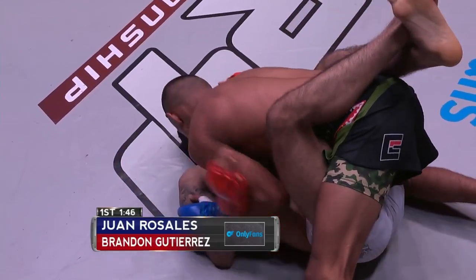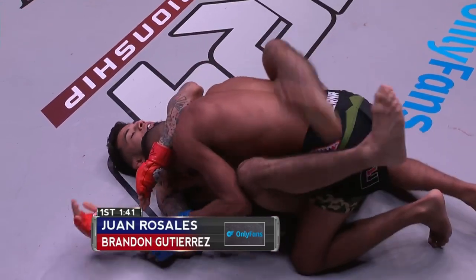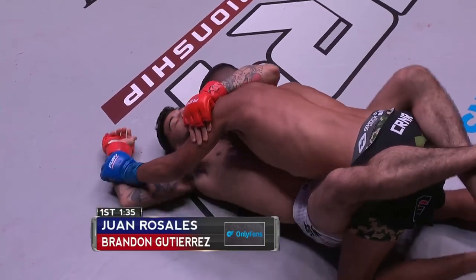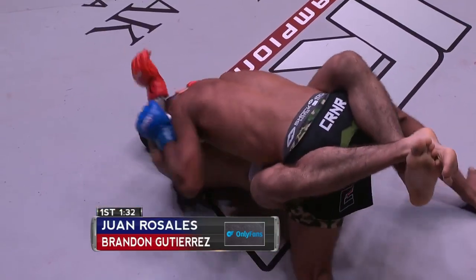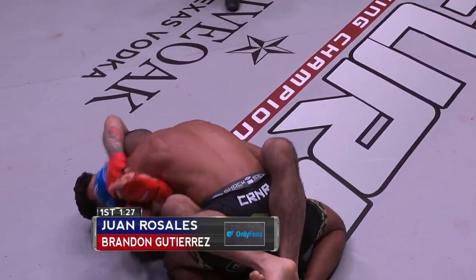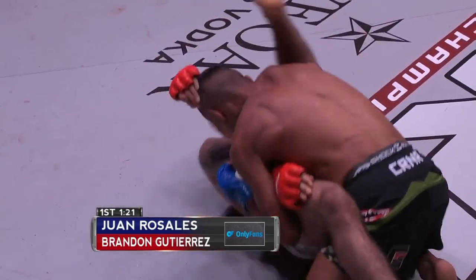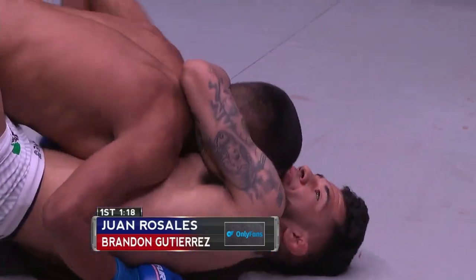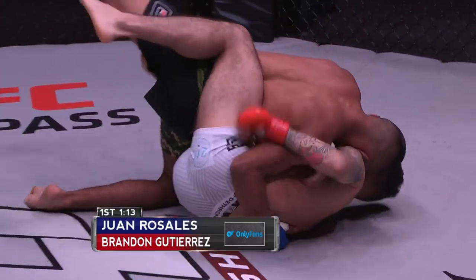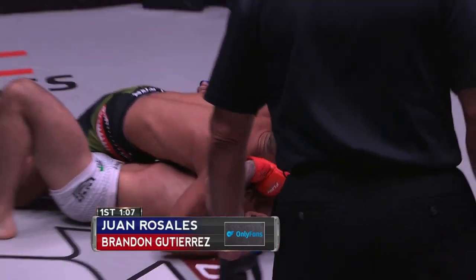Looking at these guys, they're both dry — especially with Rosales on top. That makes for a lot easier control time and pins and underhooks, and those submissions very early on. We've got about a minute and a half left here in the first round. Those submissions are going to be more likely to happen in this round. As the fight continues, they'll get a little greasier, a little sweatier, and those will be less likely to land. You saw Gutierrez trying to feed that arm through to maybe set up a triangle, or even a straight arm lock from the bottom — which is a beautiful technique if anybody knows how to do it.